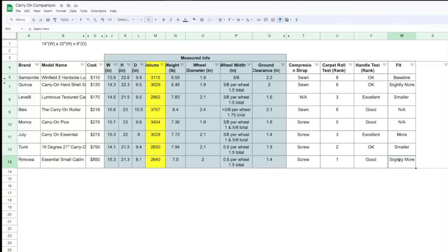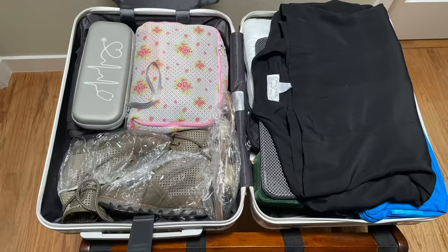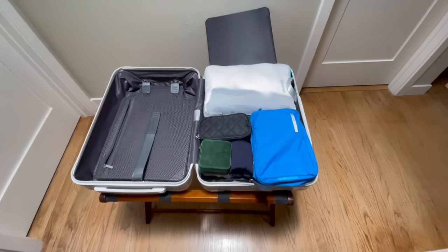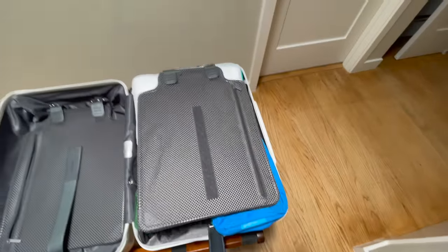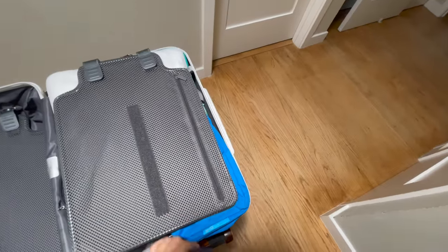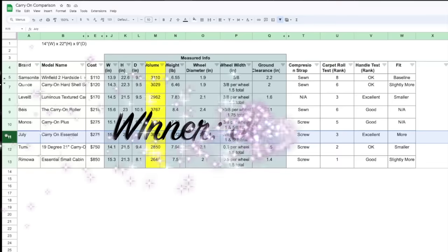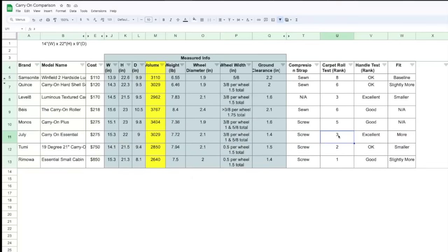Finally, Rimowa — by far the smallest coming in at 2,640 cubic inches. Surprisingly, it fits slightly more than the baseline. I definitely appreciate the Rimowa design for how compact it is. It is heavier and more expensive, but Rimowa is really creative in terms of how they use the space so you can fit more. Looking at all the factors — cost, size, weight, how it's made, carpet test, handle test, and fit — I definitely crown July as the winner. It rolls really smoothly, and for less than half the price of Tumi and Rimowa, you're still getting a really great wheel experience. The handle felt really sturdy — better than Tumi and Rimowa — and it fits more than Tumi and Rimowa.